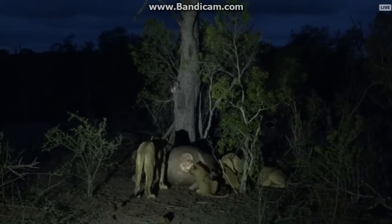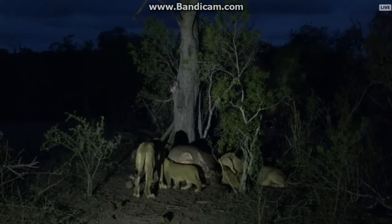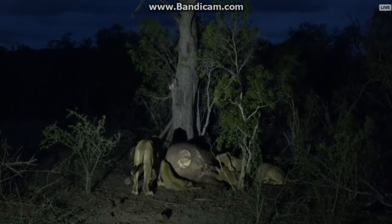The easiest way is to gnaw through the hide and make a little incision, then tear it open from there. I reckon by tomorrow morning they would have opened up this carcass, especially once Mr. Mfumo decides to come around and have a bite to eat.